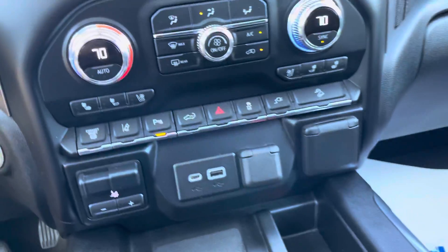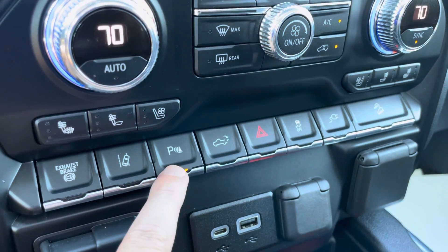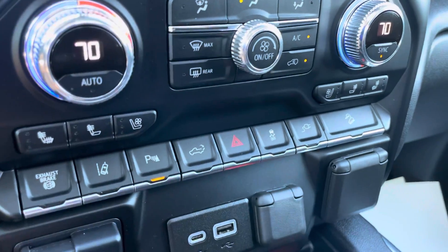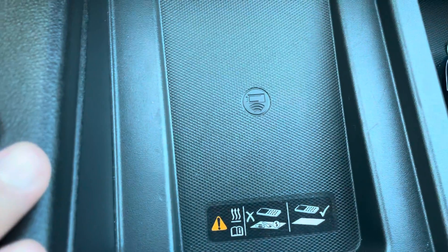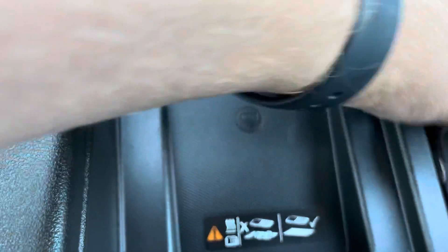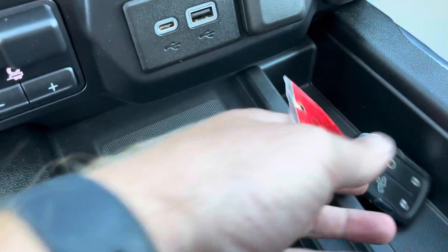Dual climate control, as well as heated and cooled seats. You do have some safety functions as well — park assist, lane departure assist, traction control — lots of different safety options. Trailer brake assist is included on this truck, as well as auxiliary USB ports. You do have the phone charging station — just set your phone down and if you've got the correct type of phone, it'll charge for you. The key fob also includes the remote start option.